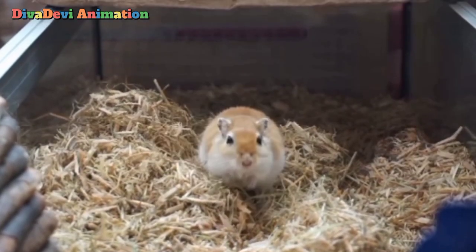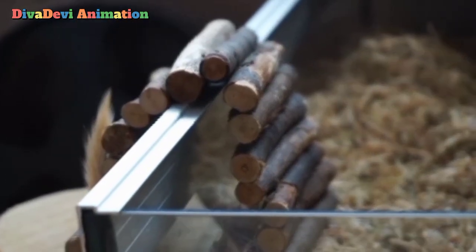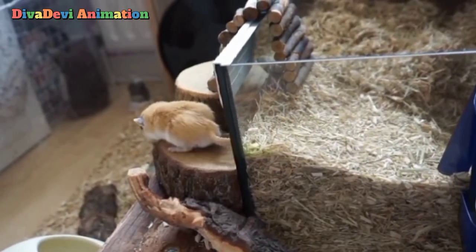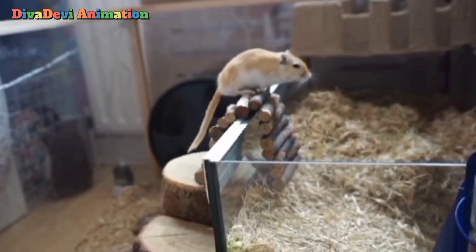Hamsters have a plump body and a short tail. Golden hamsters have yellowish or reddish brown fur and white bellies. Other types of hamsters have grey or black fur. Most adult hamsters weigh about 5 ounces. They have poor eyesight but good senses of smell and hearing.